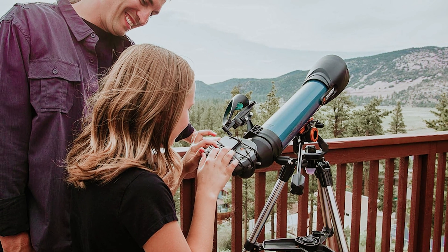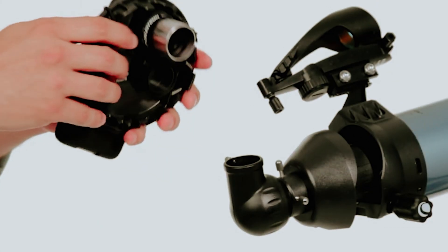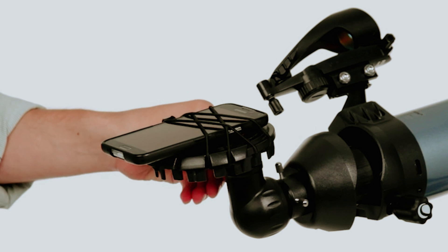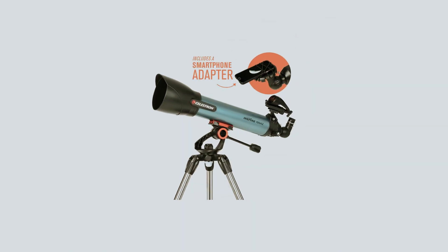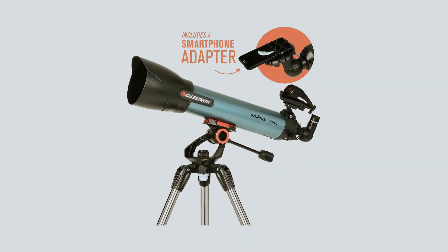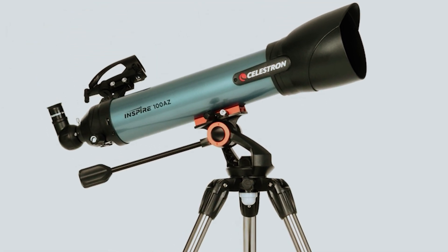Designed for simplicity and ease of use, the Inspire 100 AZ features an adjustable tripod, built-in tray, and an integrated flashlight, making it easier to navigate your nights under the stars. You'll appreciate how the smartphone adapter allows you to attach your phone to the telescope, opening up the exciting possibility of astrophotography.